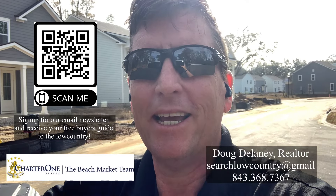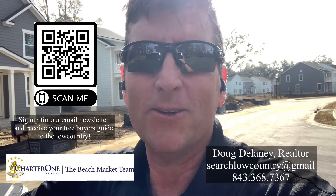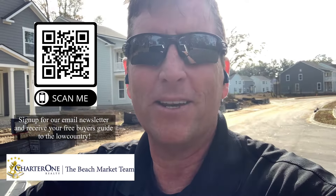Welcome back to my channel. My name is Doug Delaney. I'm with Charter One Wheel Team. Every week we post different videos on neighborhoods in the Hilton Head, Bluffton, and Low Country area.